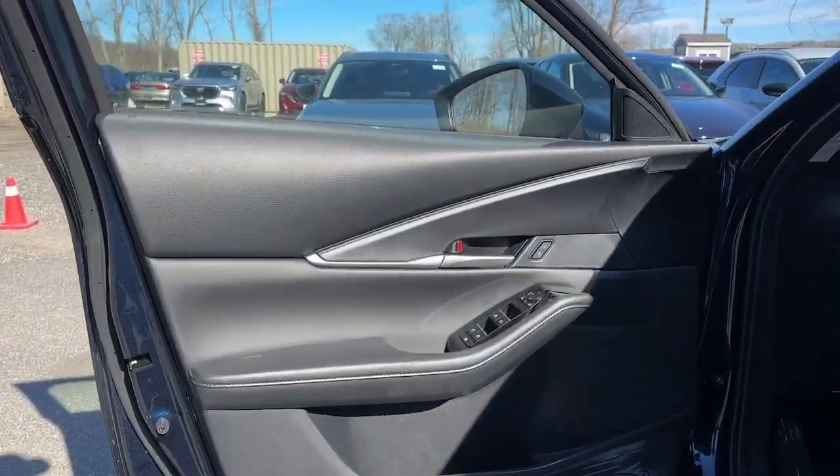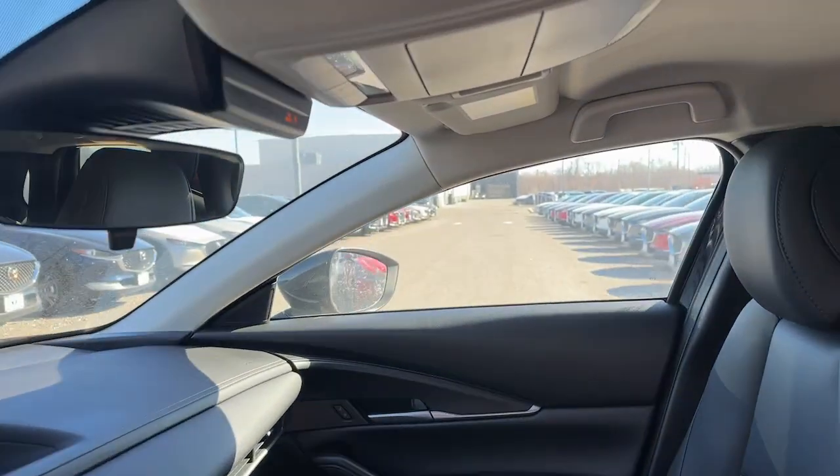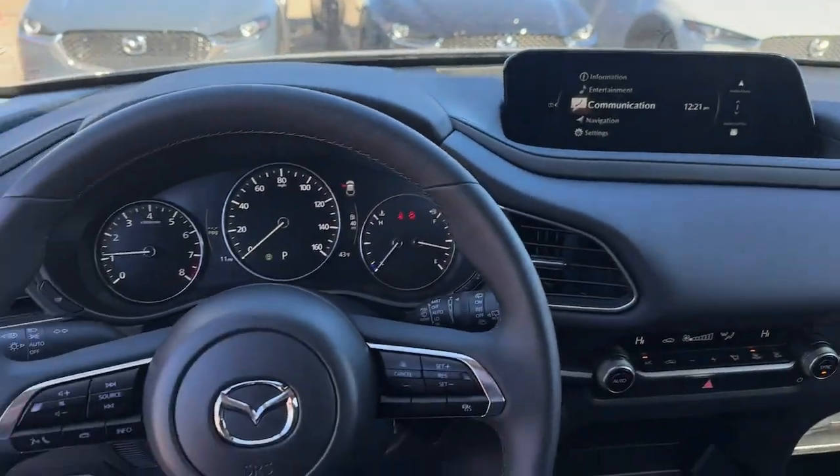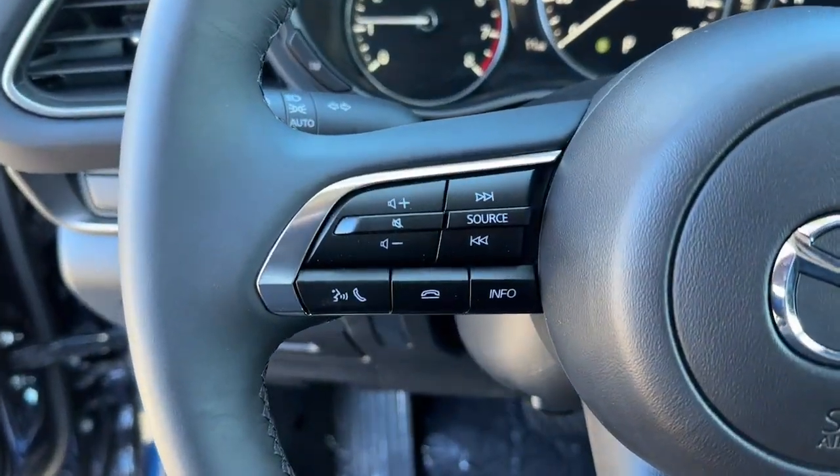Keyless entry, satellite radio, alarm, dual-zone AC, rear spoiler, stability control, leather steering wheel, traction control, intermittent wipers, adjustable steering wheel.